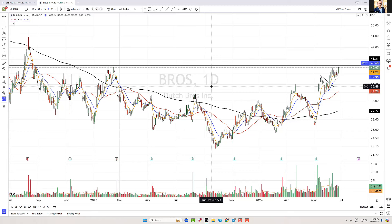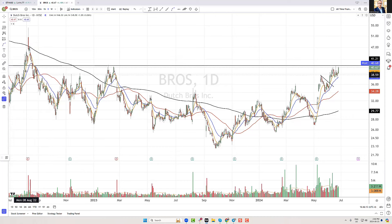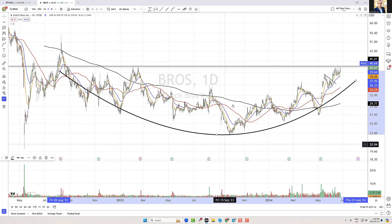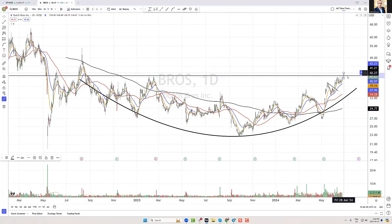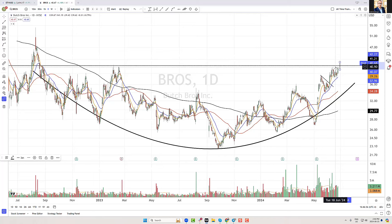Want to take a look at Dutch Bros Coffee — ticker BROS. Bros has a big cup, pun intended, on this chart, and I definitely think this has breakout potential if it can get above a key level. We have this cup and a clear level of resistance. This could be actionable on a swing trade if it can get above and stay above that $41 level. You can see how $41.20 right around here has been resistance just in the past couple of days, and all the way back in February of 2023 it was also resistance. So this is a pretty important zone for Bros.